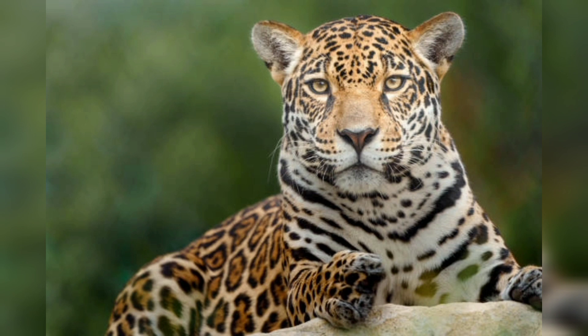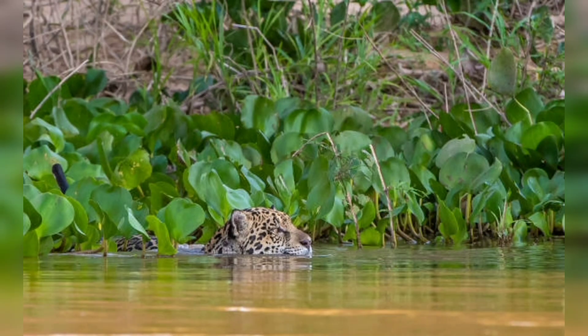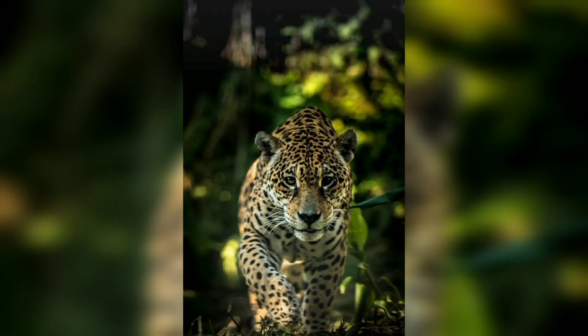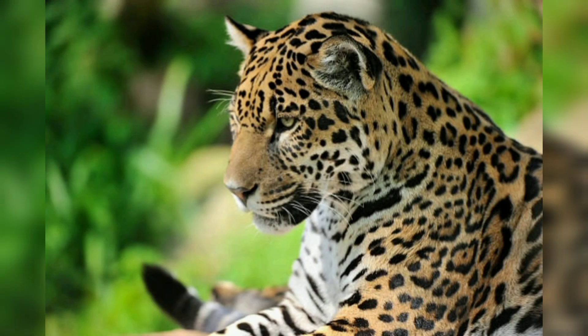Regarding their behavior, jaguars are solitary animals and are often active at night. They communicate with each other using a variety of sounds including roars, growls, and grunts. Jaguars mark their territory by leaving scent marks on trees and other objects. During the mating season, male jaguars will fight for the right to mate with females.